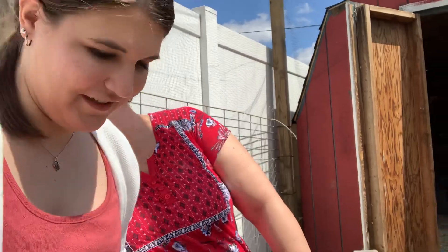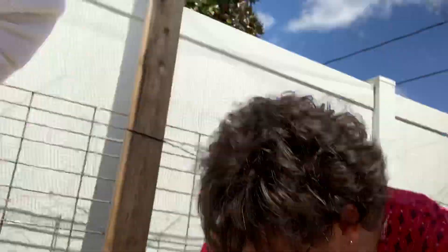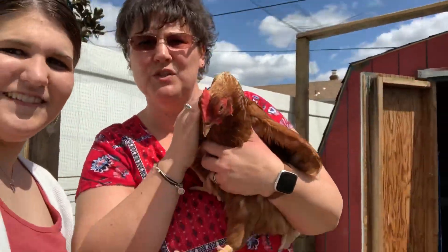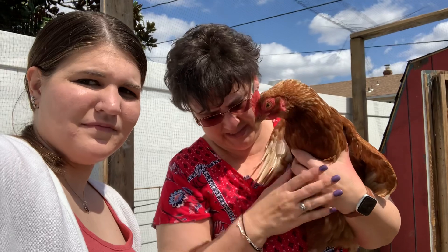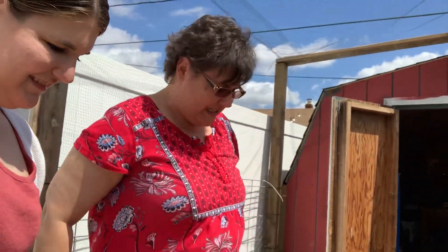Where's her sister? So her sister is Rosie. She's a little bit darker and she also lays brown eggs, usually in the morning for us. She also lets you pick her up and say hello to you. They love snacks and treats.